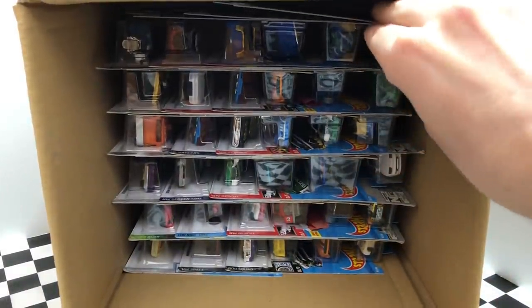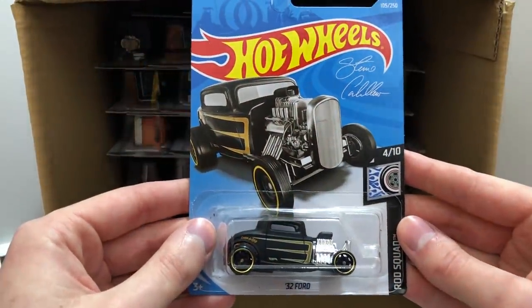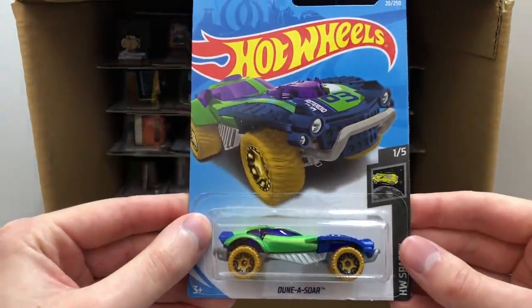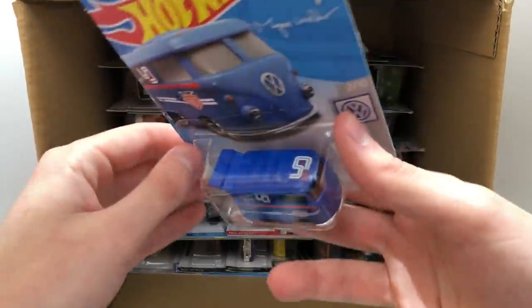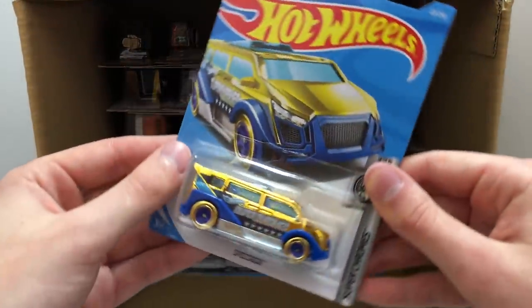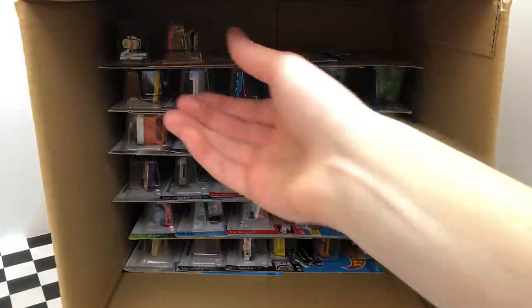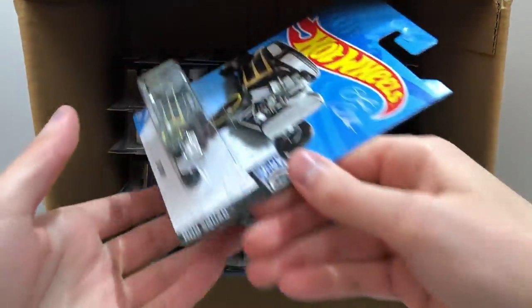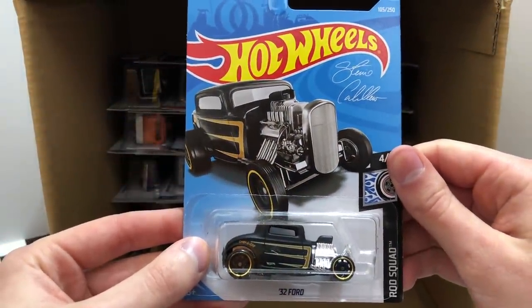Starting on the second half, we have the Rod Squad 32 Ford. Up next is the HW Space Dunasaur. One of my new favorites, the blue Volkswagen Urban Outlaw Cool Combi. Next in line from Super Chromes, we have the golden blue Speed Box. A new color from HW Game Over, it's the white color of the Rip Rod. And in the top left corner is another one of the Rod Squad 32 Ford.